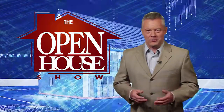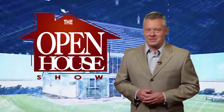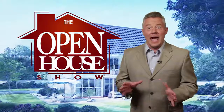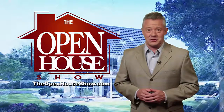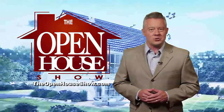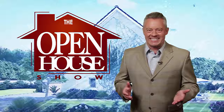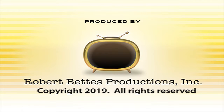We hope you enjoyed this episode of The Open House Show, and we'll see you again next week. Until then, check out our library of virtual open houses online right now at theopenhouseshow.com. Until next time — happy house hunting. Thanks for watching. We'll see you again next week. Bye.